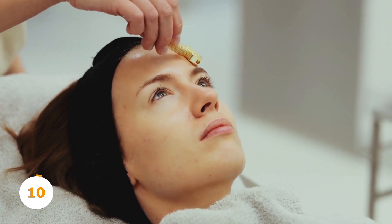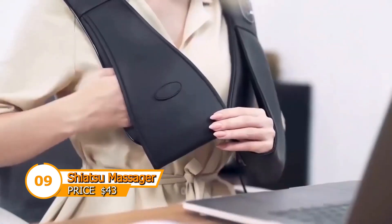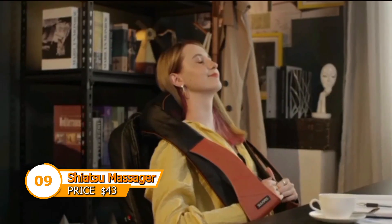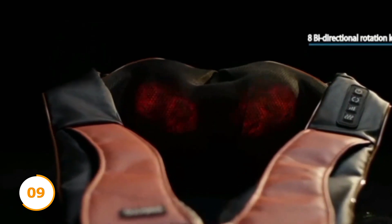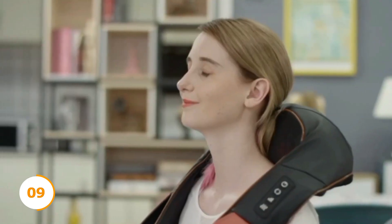Looking for a massager that targets those hard-to-reach areas? This Shiatsu neck and shoulder massager focuses on your shoulders, upper back, or neck. With soothing heat, it offers warmth and relaxation to your at-home massage experience. Energizing vibration massage burns away tension, and it's designed to fit comfortably over your shoulders and neck, relieving strained muscles.